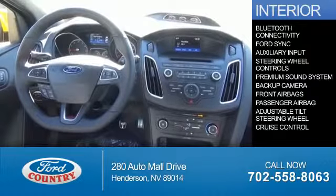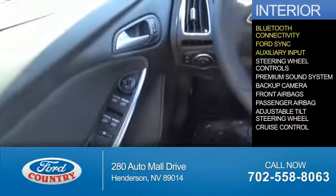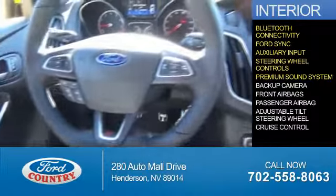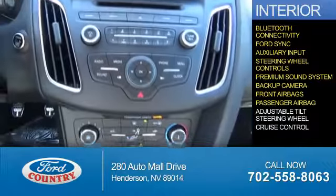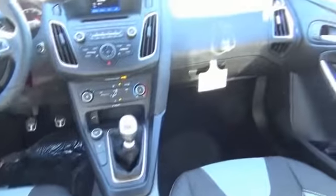Inside you'll find Bluetooth connectivity, Ford Sync voice activation, an auxiliary input, steering wheel controls, a premium sound system, a backup camera, front airbags, a passenger airbag, an adjustable tilt steering wheel, and cruise control. Great quality at a great price.